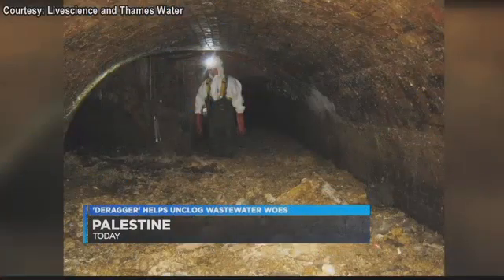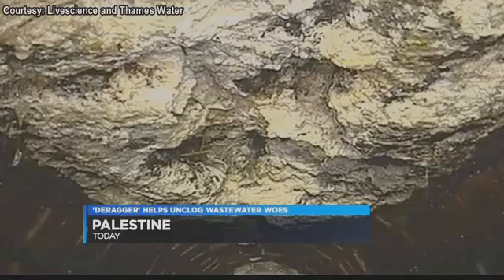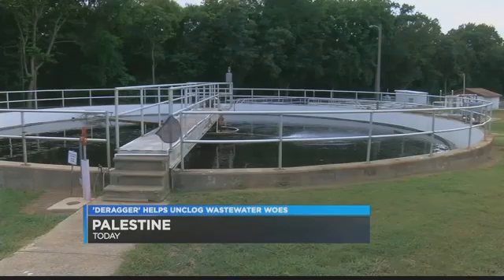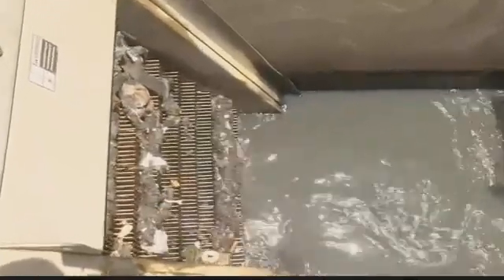Flushable wipes — they're largely to blame for that infamous 15-ton clog in London back in 2013. For wastewater treatment plants in East Texas, the issue may not be as big, but it is just as common.